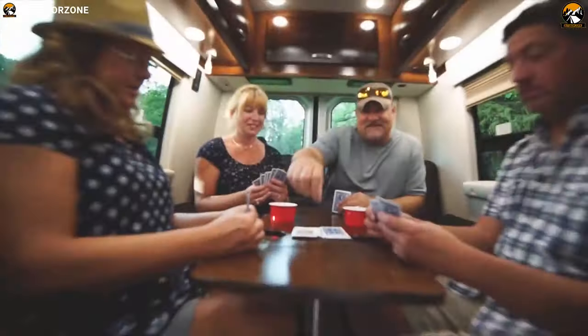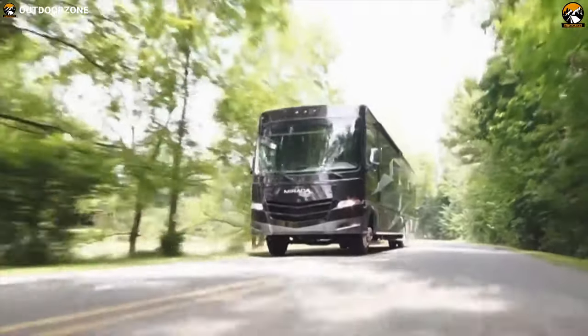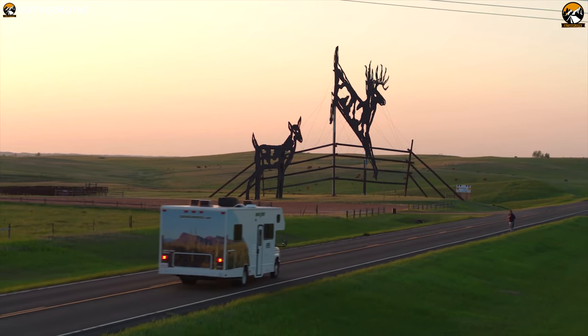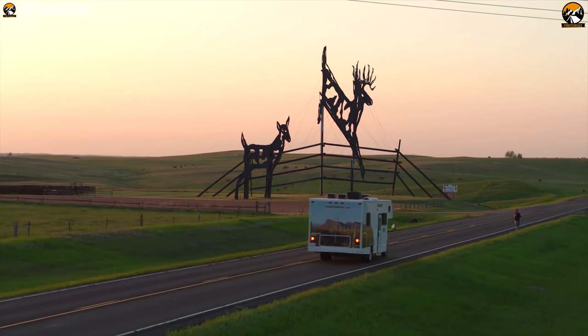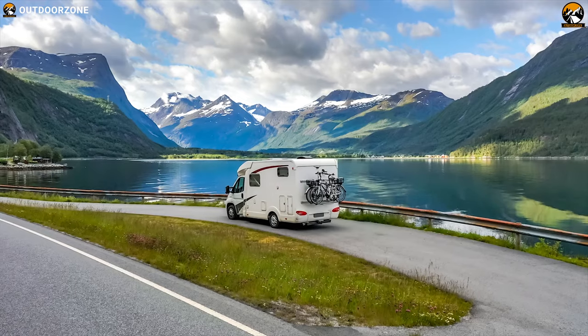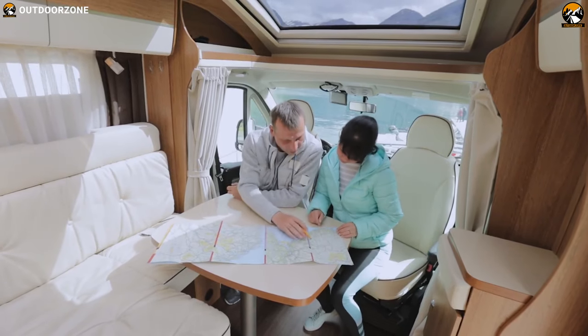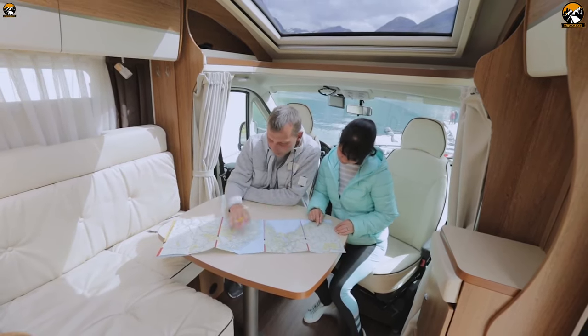Road trips with friends and family can be full of fun and adventure. Many of us choose RV and Class C motorhomes for our trips because they offer comfort and luxury on wheels while coming in an affordable price range. Class C motorhomes are more popular in the RV world — they can hold more people and can be found at a more affordable price point.